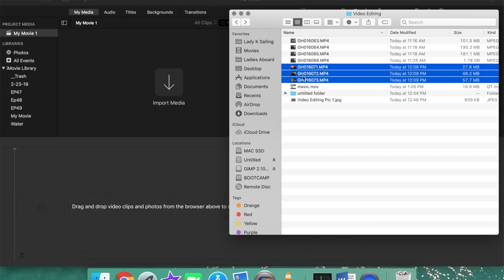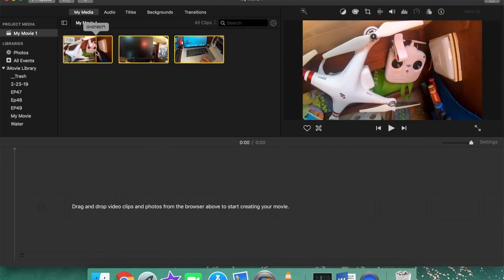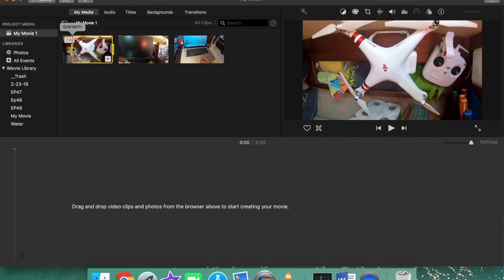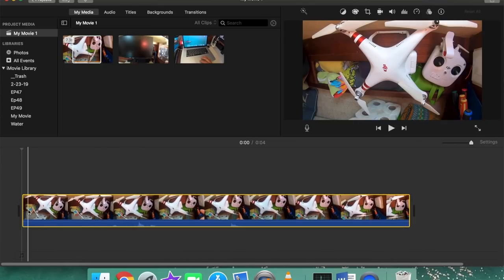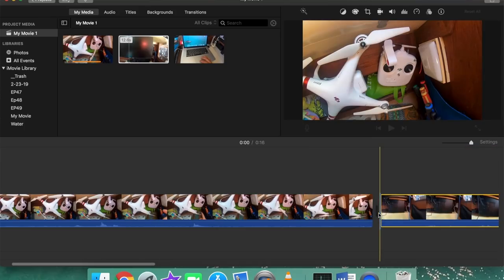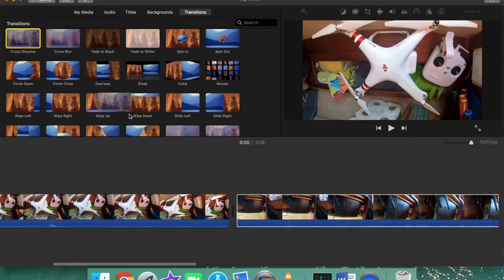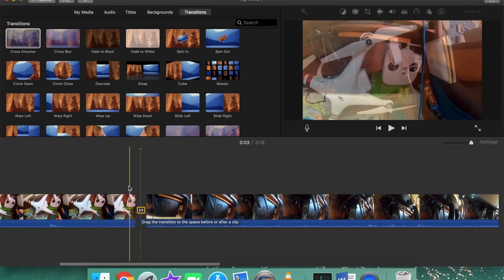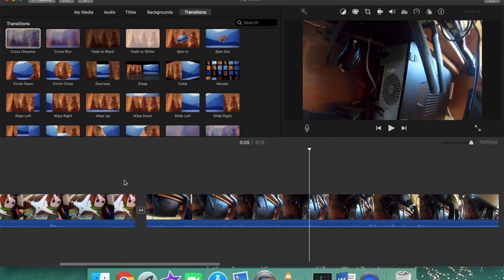Check this out. I drag and drop my footage, scan the clip to see what's in it, press the letter I on my keyboard to choose where I want my video to start, and when I find where I want it to end I press the letter O, then just drag and drop it down onto the timeline. Do this a few times and you have the beginning of a video. Drop a transition in here and there, it all blends nicely together, and after a few hours of playing around with your footage like this, you'll probably have something that you're ready to upload.